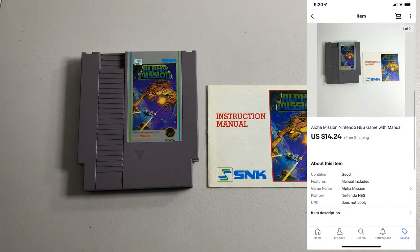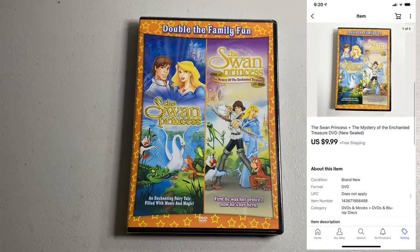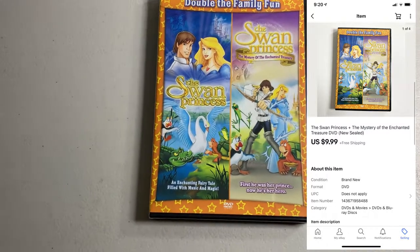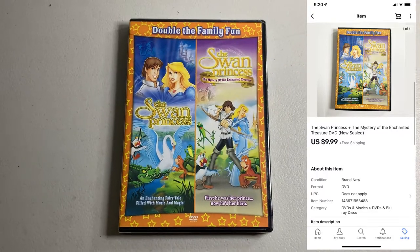Sold an NES game — Alpha Mission with the manual, ended up selling for $14.24. Also sold this double feature Swan Princess DVD, brand new sealed. I paid $1 for it, ended up selling for $9.99.